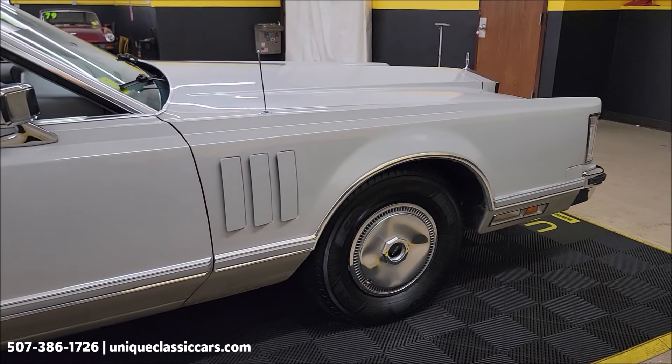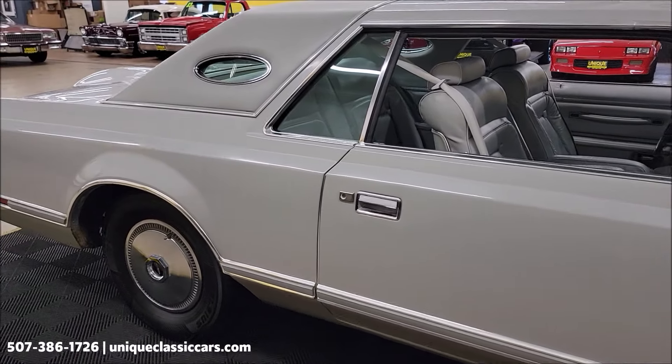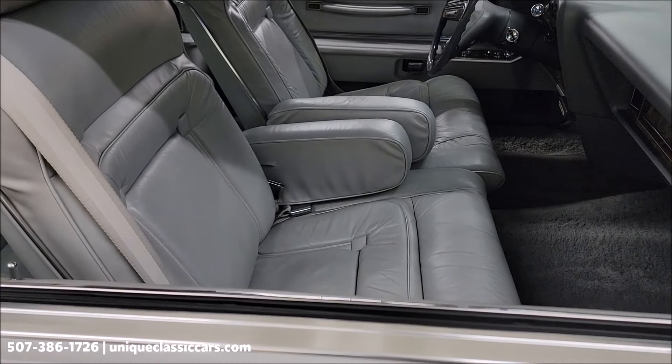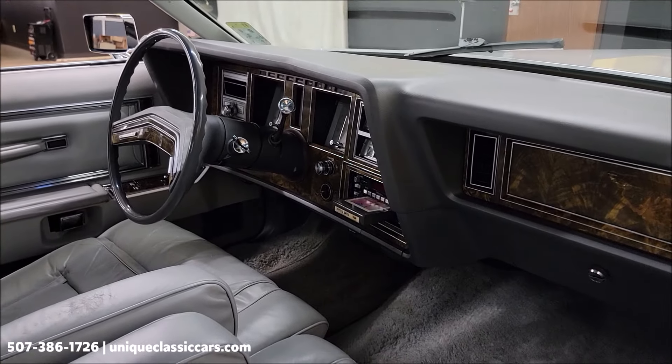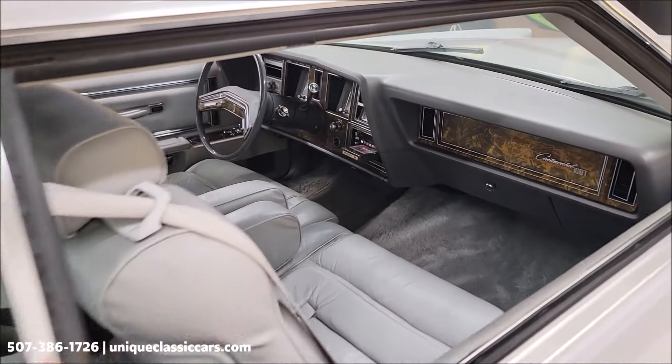You can see the passenger side — there are no major nicks, dings, or scratches in the panels. As far as interior, we have the original gray leather interior, split bench seat, fold-down armrests. If you look close you'll see an AM/FM 8-track player and we're going to check that out here in just a bit.